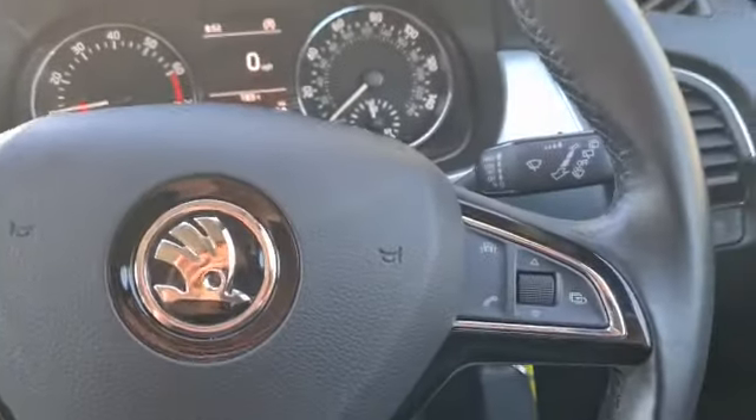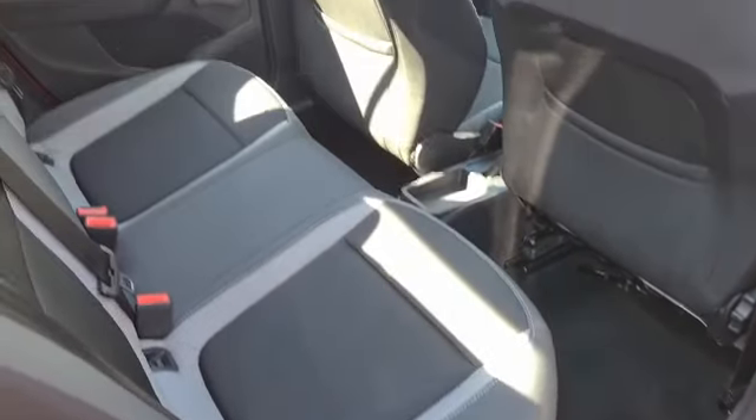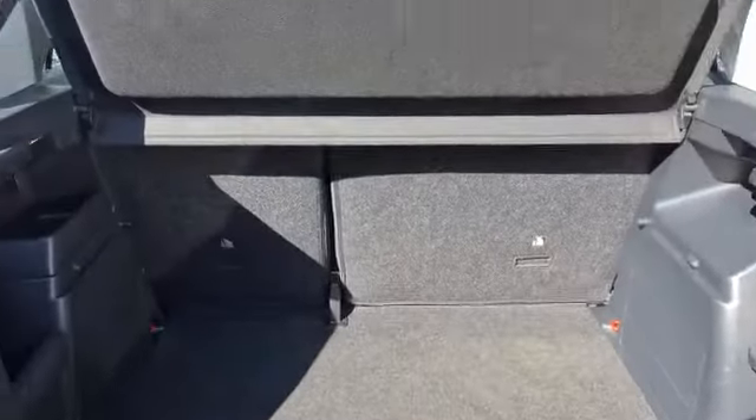You have your multifunctional steering wheel and a lovely boot space.